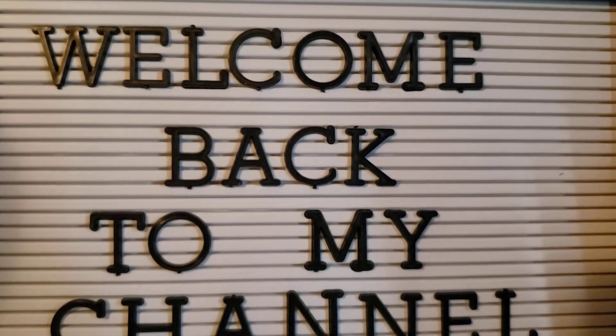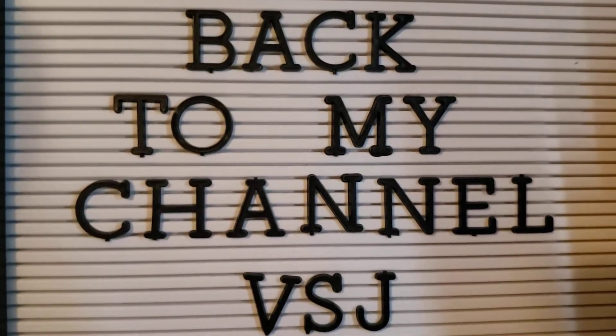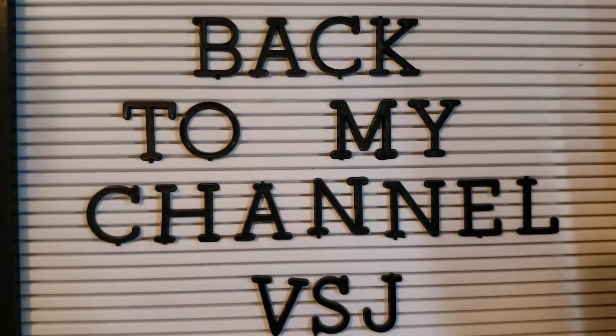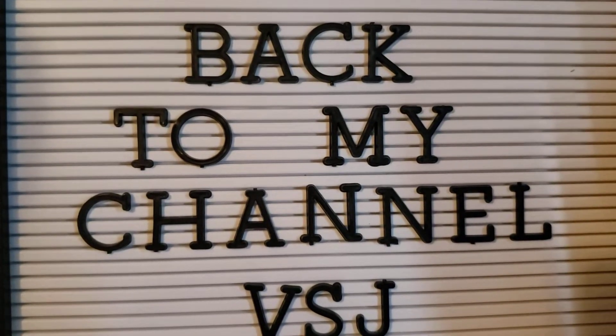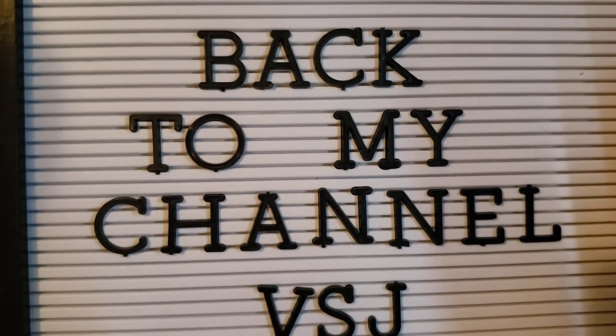Hello, welcome back to my channel. This is Velma. I'm coming today with a VR for Naomi's She Shed. She's having a 300 subscriber giveaway. It will be a $25 PayPal, so you will need to have a PayPal account.